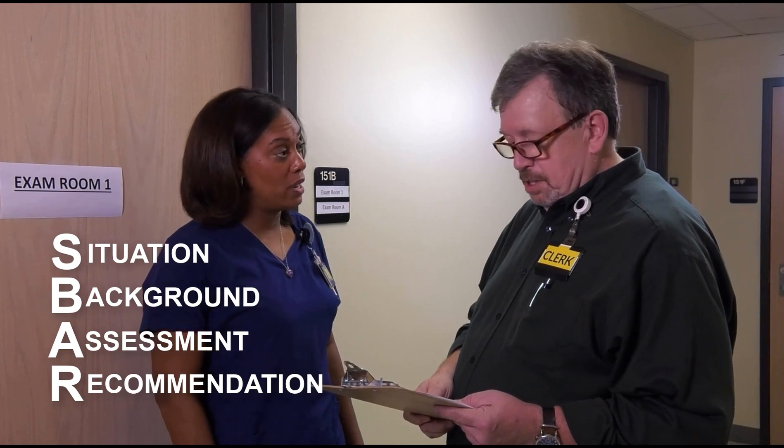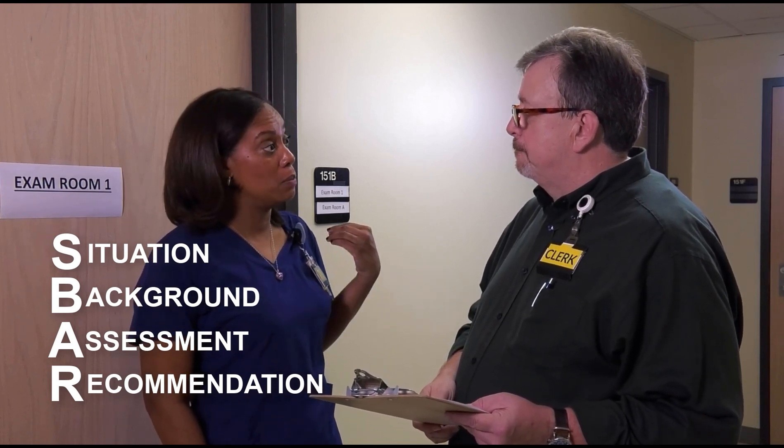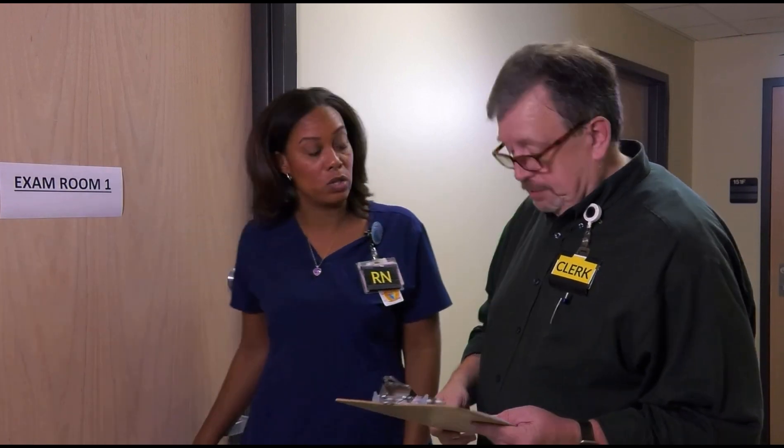The nurse agrees: I think you're right. Just a few moments ago she did respond to me in Spanish. Let's see if we have an interpreter available, and once we have one, I'll help Mrs. Perez finish answering the questions. Will you let the provider know we'll be delayed getting on the telehealth call? Sure, I'll go call them right now. Thank you so much.